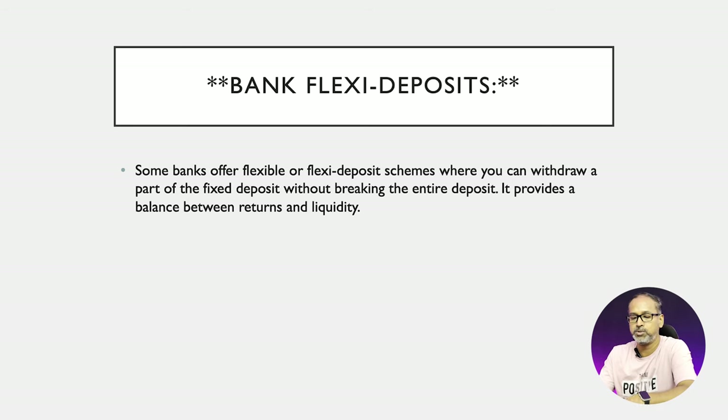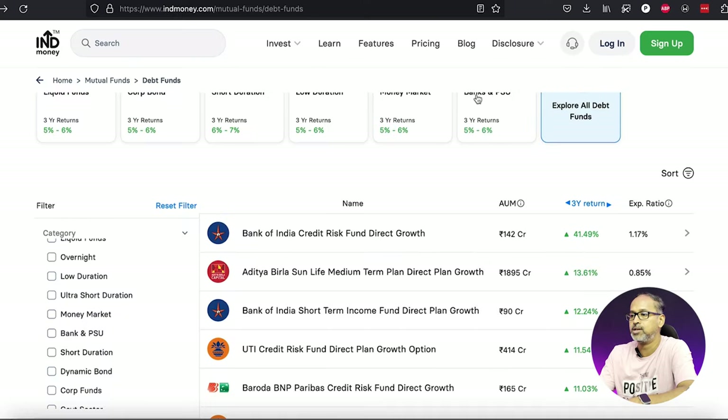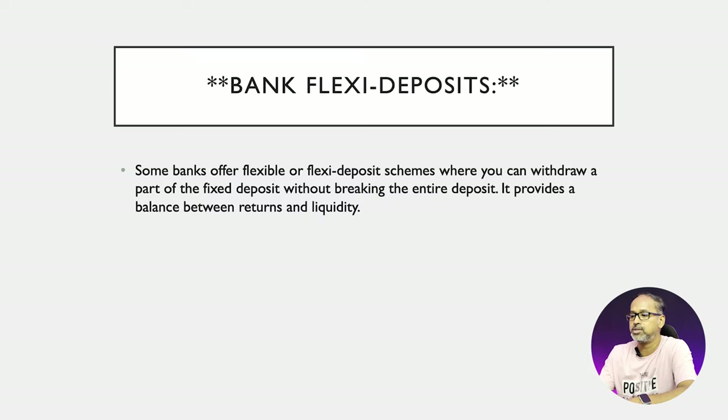We also have flexi deposits. Certain banks provide flexi deposit accounts, which give you the option to withdraw a specific amount of funds. For example, if you have one lakh in a flexi deposit account and you have an emergency to withdraw 40,000 or 50,000, you can withdraw just that amount instead of breaking the entire one lakh. This is a great way to save your funds while also retaining liquidity.